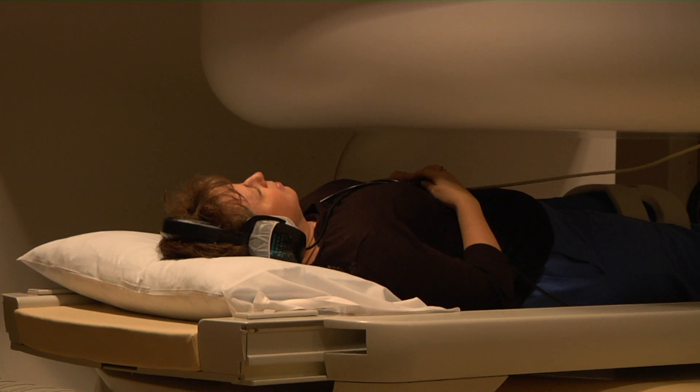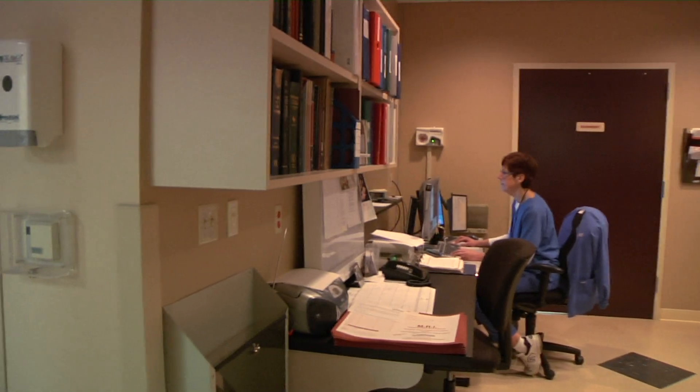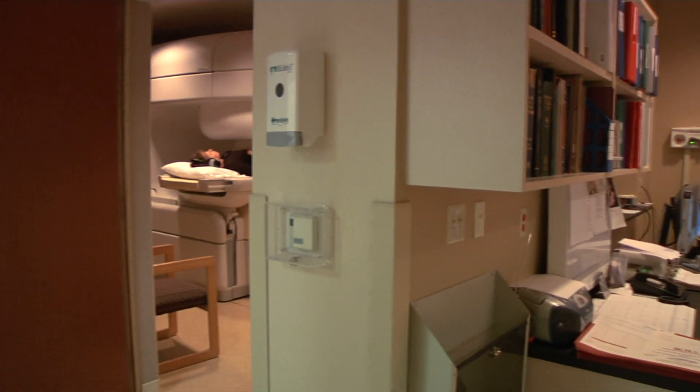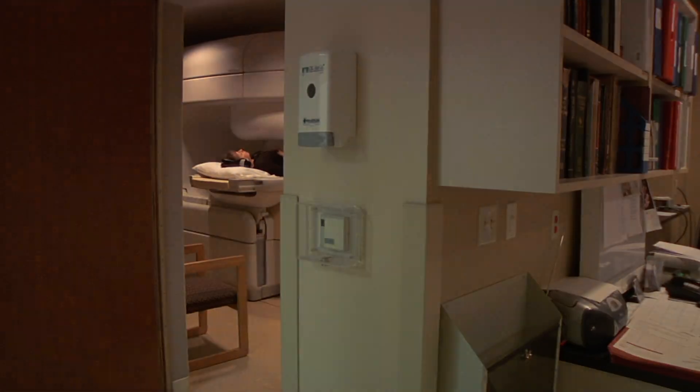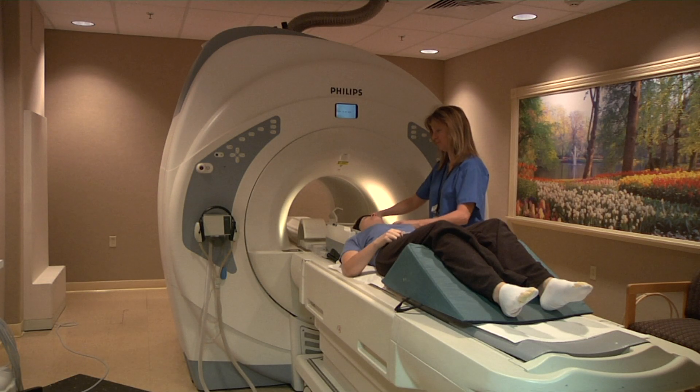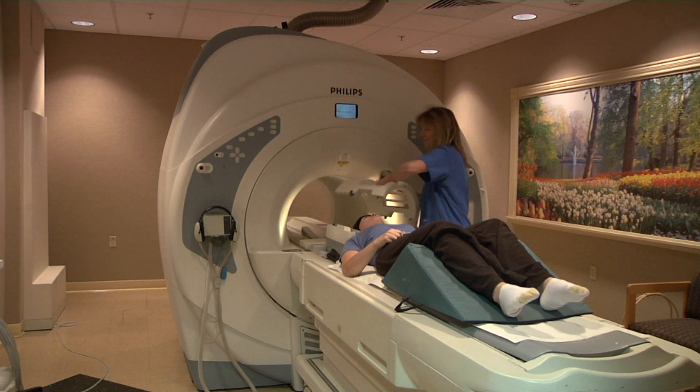MRI uses strong magnetic fields, radio frequency waves, and powerful computers to provide exceptional cross-sectional images that can be oriented in any plane for optimum diagnosis. MRI does not use any x-ray or ionizing radiation.